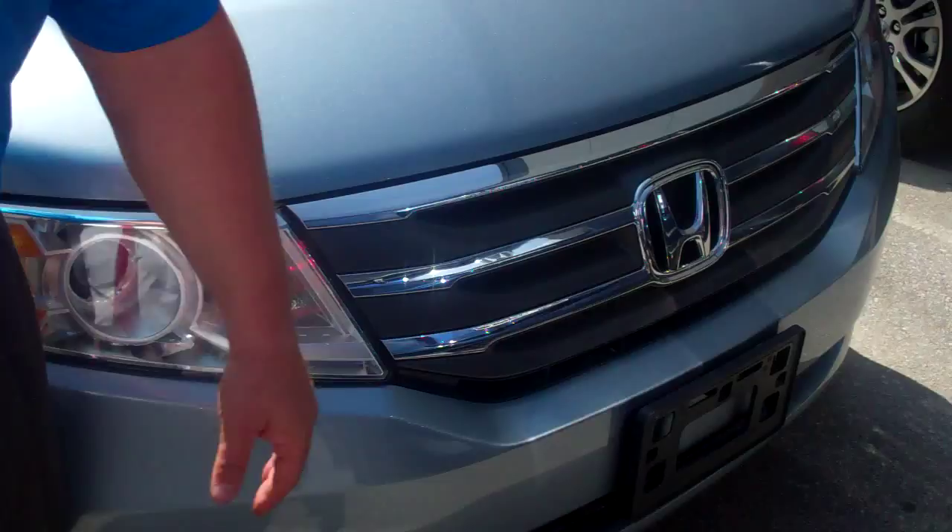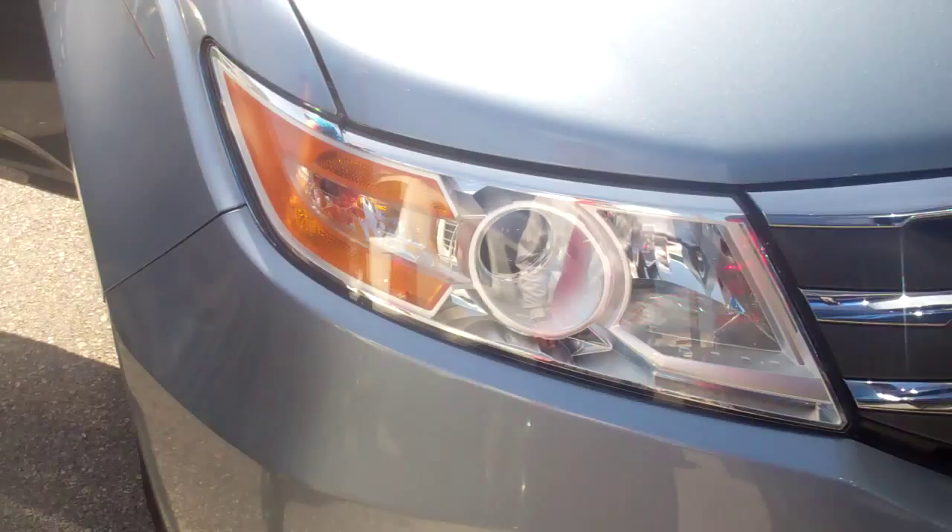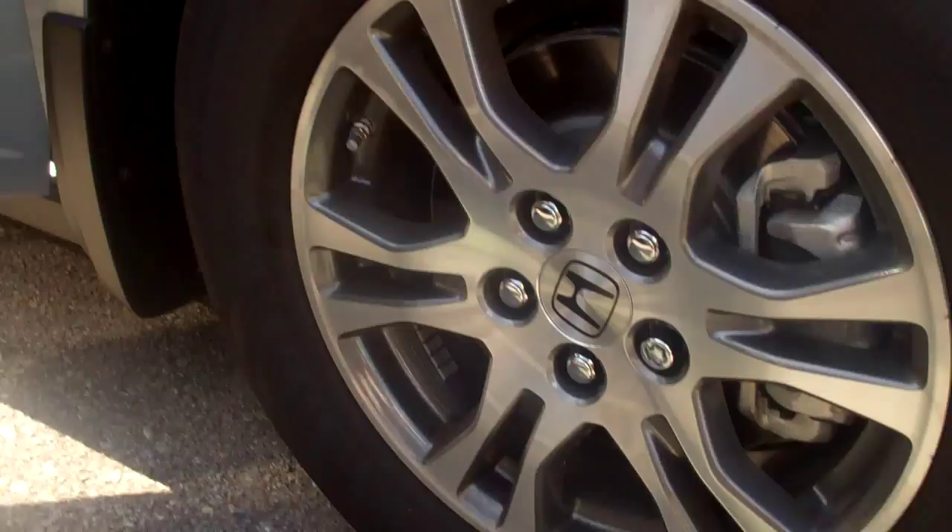You can see the EXL's got really clean lines going across the front, nice chrome Honda grill, high-intensity projection beam headlights. You've got custom alloy wheels and breakaway side mirrors here, so you don't have to worry about it in the car wash so much.